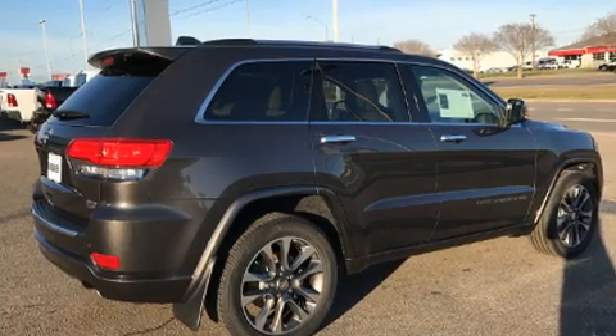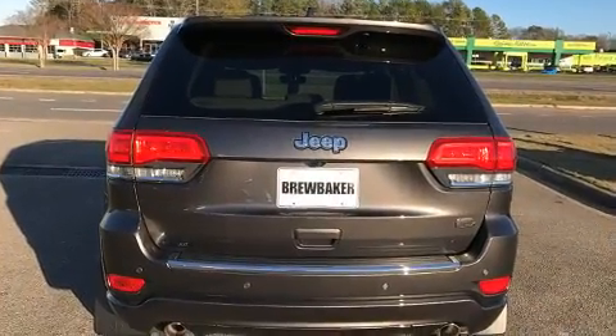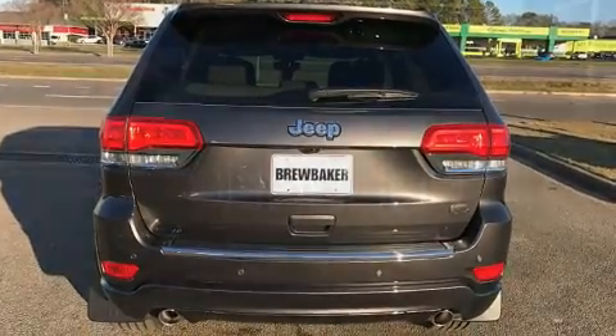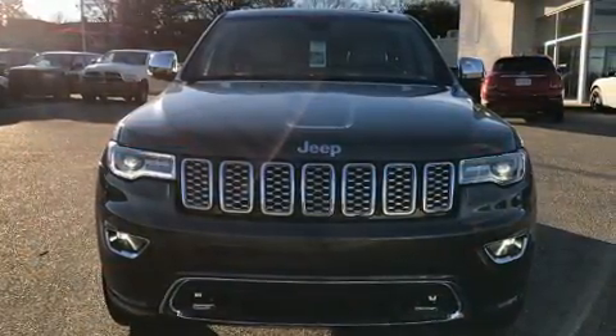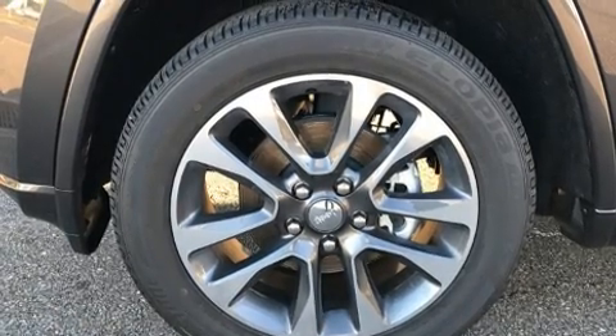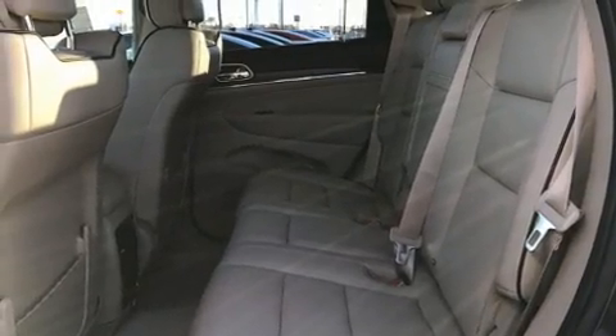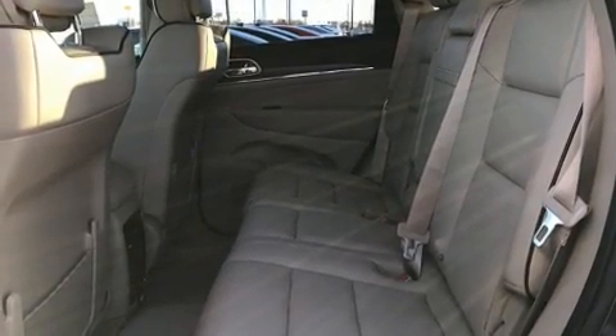It's equipped with tons of terrific amenities, but it won't break your budget. Like leather upholstery, front and rear reading lights, speed sensitive wipers, automatic dimming door mirrors, and voice-activated navigation. Rear passengers enjoy the seat heating functionality, keeping them warm during the winter months.